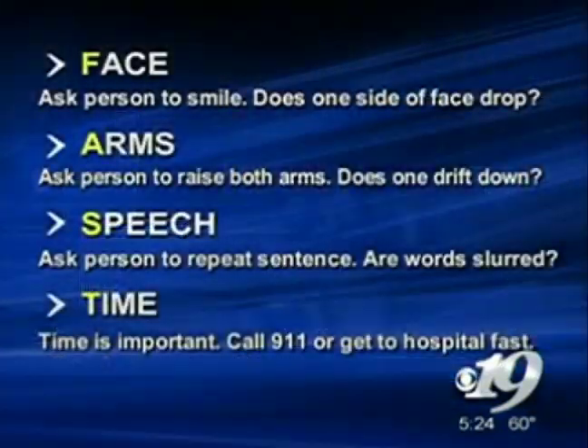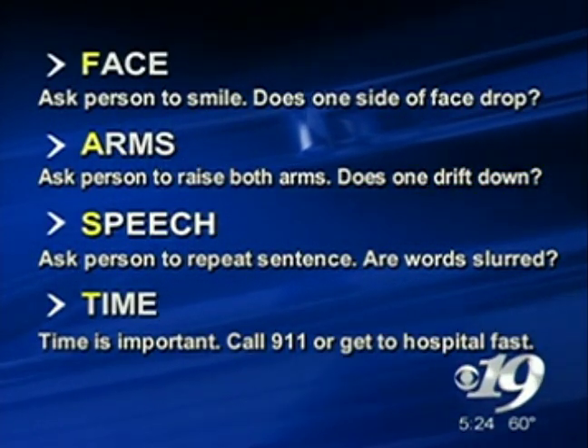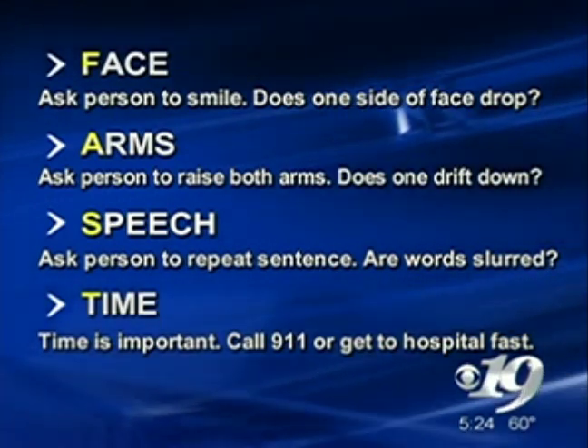There's a mnemonic device for an easy way to remember what to do if you suspect a stroke. The mnemonic is act FAST. If you remember the word FAST: F stands for face — ask the person to smile. Is there a facial droop?